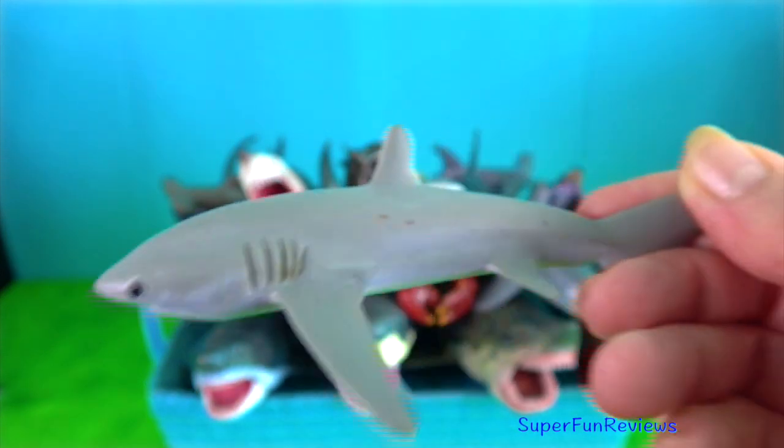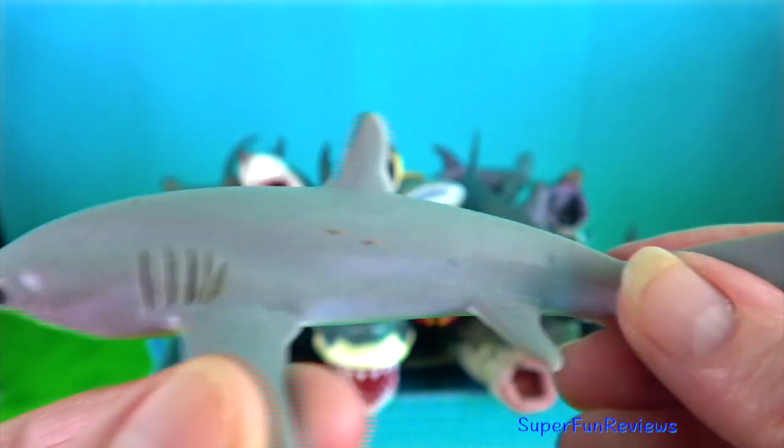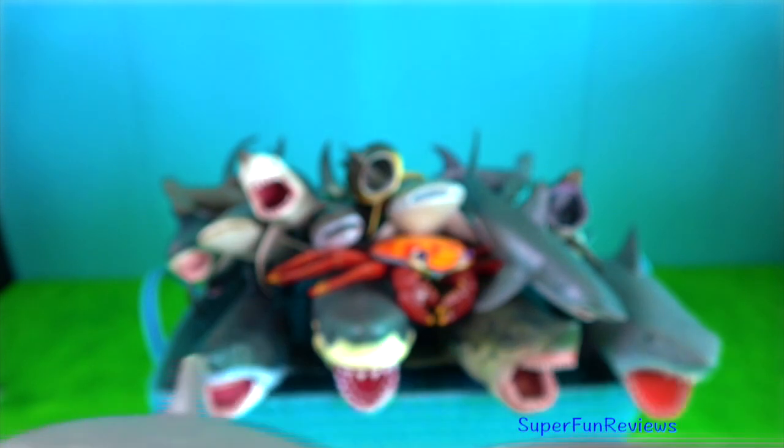Thresher shark. They are known for slaying their prey with their huge tails and are famous for special jumping techniques and behaviour.